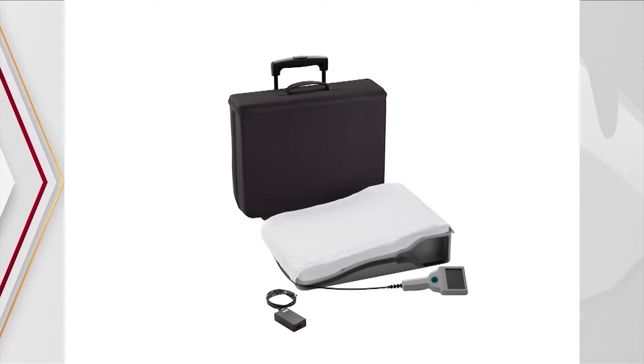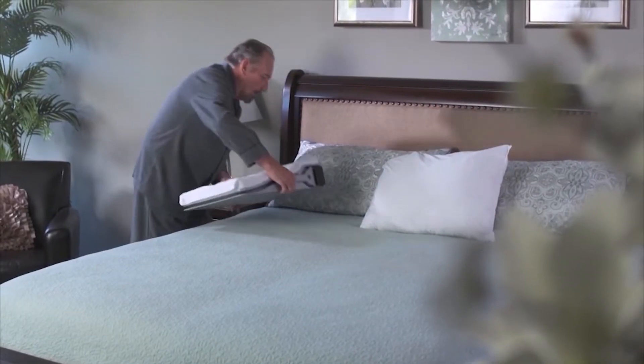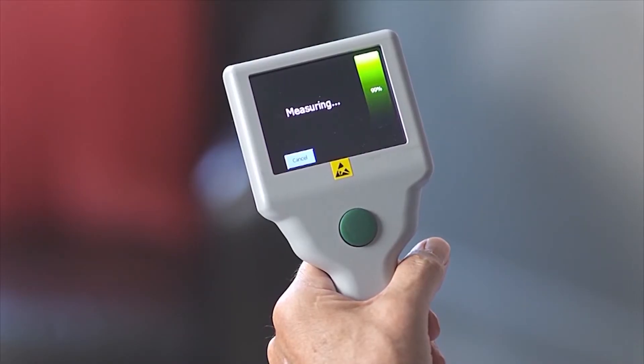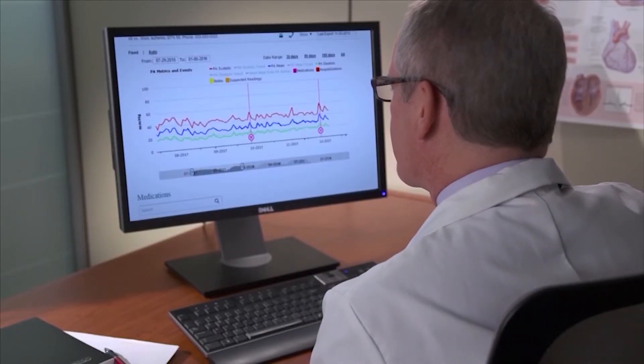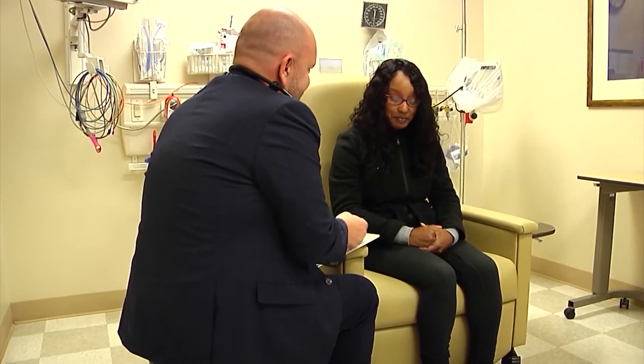In order for the system to work properly, Teresa must be consistent in her daily routine. Every day when Teresa wakes up, she lays down on an electronic pillow that's paired with the CardioMEMS device so it can monitor her body's health values. The reading is then sent to Dr. Kiel and staff to make sure Teresa is in a healthy state.